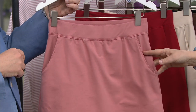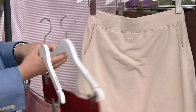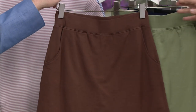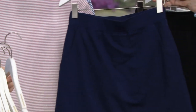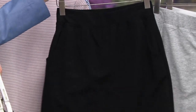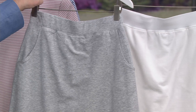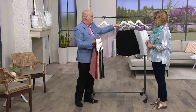Color-wise, we have the new antique rose, the claret red, the new stone, and a khaki. New this season is the chocolate brown and the moss. We also have it in navy, black, light heather gray, and white.